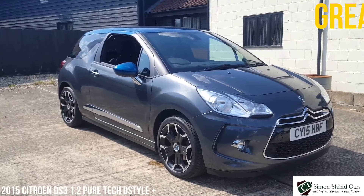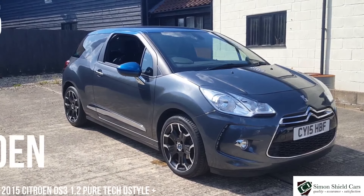Hello, welcome to Simon Shield Cars. Today we're going to show you a lovely little Citroen DS3 we've got for sale.